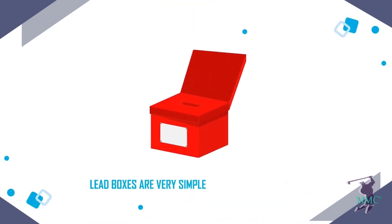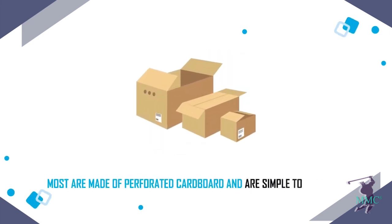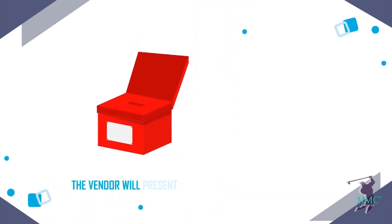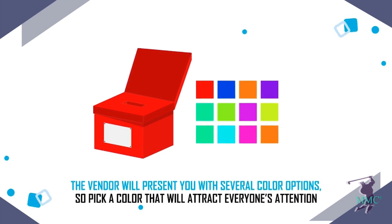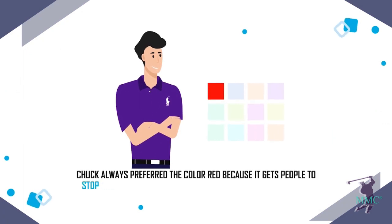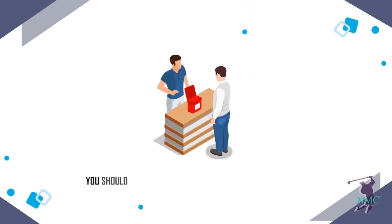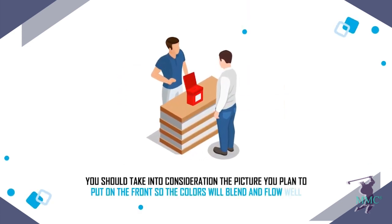Lead boxes are very simple in their construction. Most are made of perforated cardboard and are simple to assemble. The vendor will present you with several color options, so pick a color that will attract everyone's attention. Chuck always preferred the color red because it gets people to stop and take action, but you can choose any color you want. You should take into consideration the picture you plan to put on the front so the colors will blend and flow well.